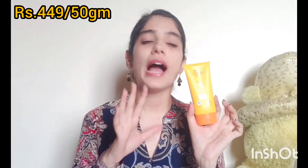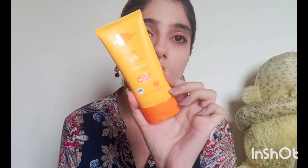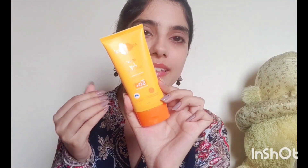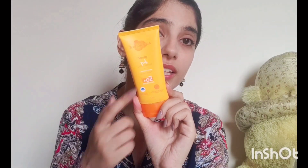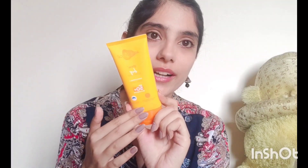Talking about who this sunscreen is suitable for: if you're someone who has normal to combination skin type, and even if you have a sensitive skin condition, this sunscreen is going to suit you very well. It has a very light texture which melts into your skin beautifully, and the best part is that even though it's a creamy formula, it does not leave any kind of white cast. All the sunscreens I'm going to feature in this video — none of them leave any white cast.